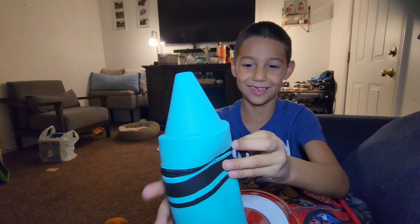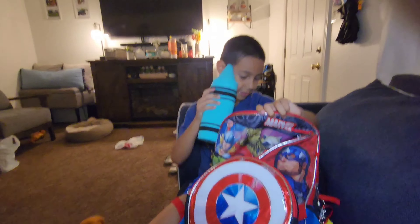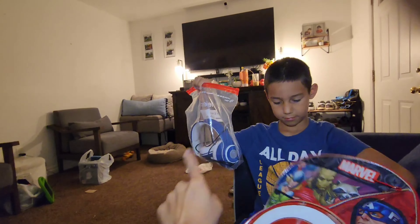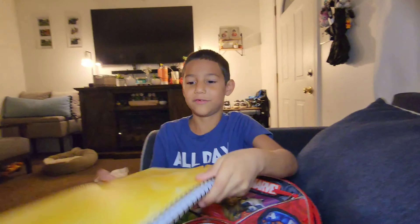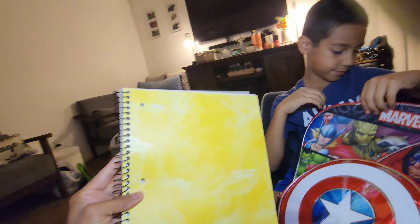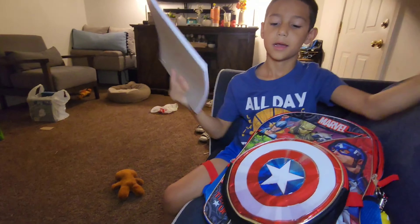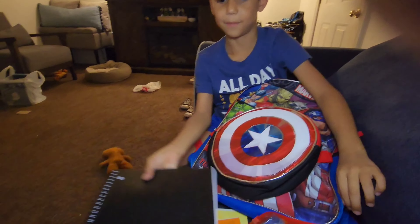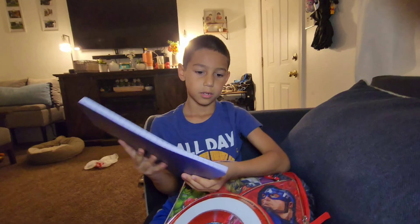Everybody's gonna think it's a real crayon — it's a big crayon! He also has headphones from last year, still in good condition, so we're reusing them. If they need new ones throughout the year we'll get them. He's got a yellow notebook, an orange notebook, and a black one. He needed a lot of notebooks.